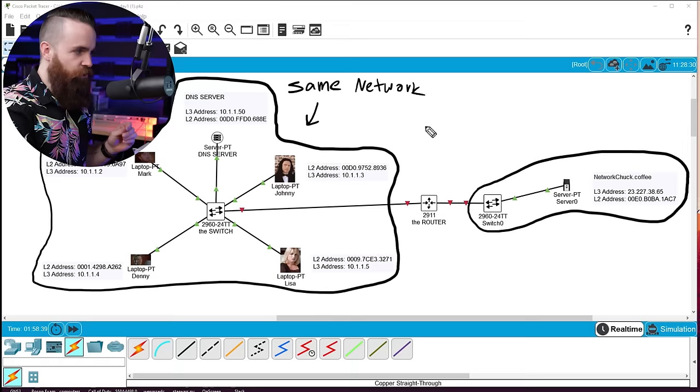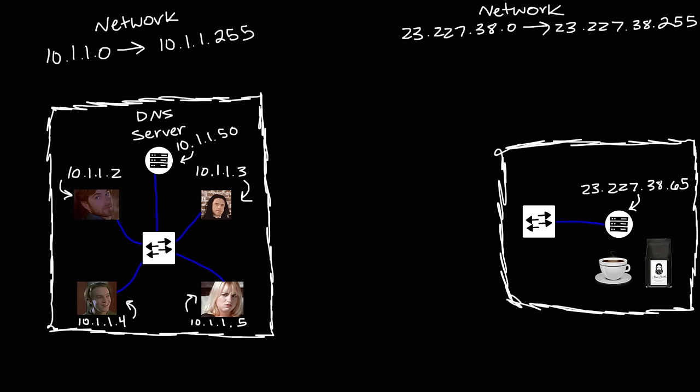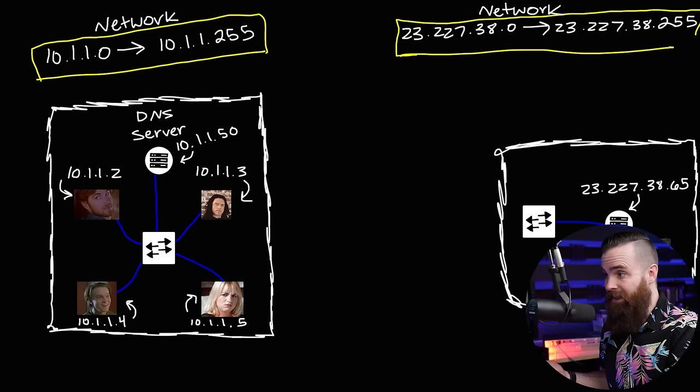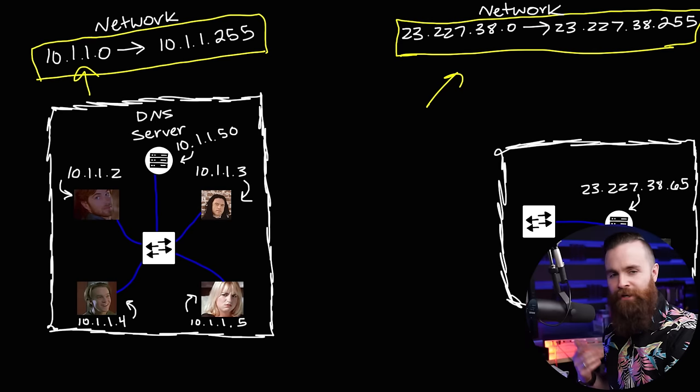Do we actually need this router? Why can't we just connect the switches directly? We could connect the two switches and make one giant switch, but the reason the computers and the coffee server are on different networks isn't because they're on different switches — it's because of their IP addresses. A network refers to a group of IP addresses. Here I have 10.1.1.0 through 10.1.1.255 as one network, and 23.227.38.0 through 23.227.38.255 as a completely separate network.